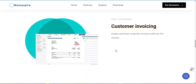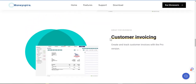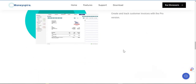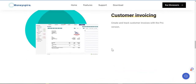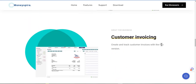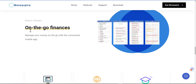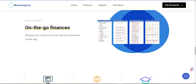So overall it sounds impressive compared to what I use. It's great for business — customer invoicing: create and track customer invoices with the pro version. That will definitely help because right now I use Wave App for my invoicing. But it's with the pro version you could track invoices. Mobile friendly, on the go finances — manage your money on the go with the convenient mobile app. Alright, sounds good.